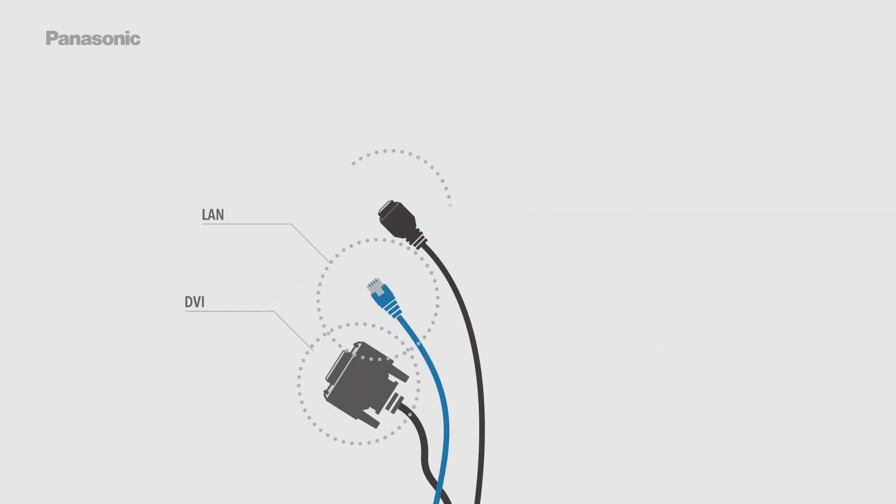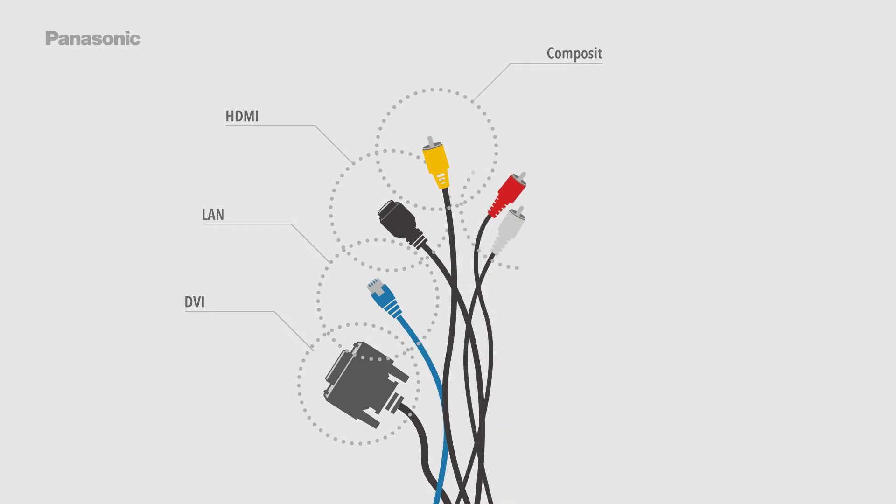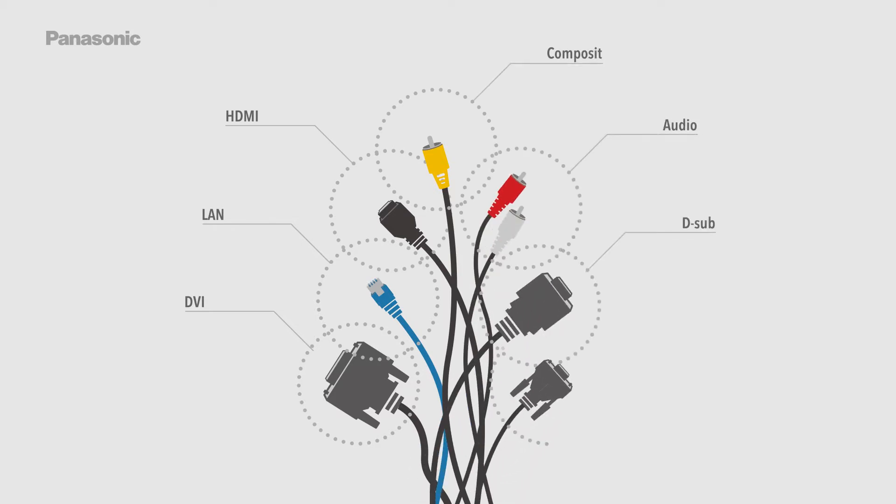Traditional AV setups require multiple separate cables: DVI, LAN, HDMI, Composite, Audio, D-Sub, and Control Signals.